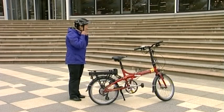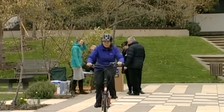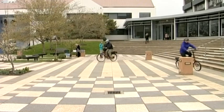Gearing up for a test ride. Staff and students at Otago Polytechnic are checking out electric bikes on campus as part of a sustainability strategy.